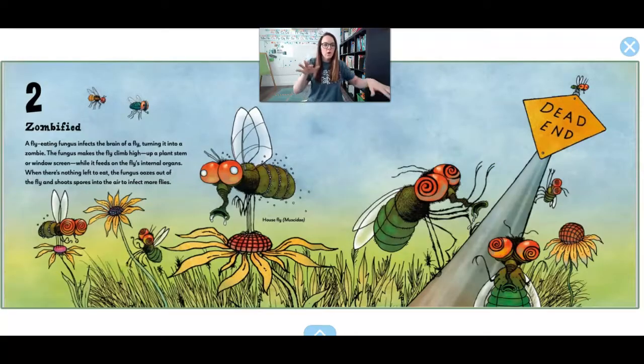Number 2. Zombified. A fly-eating fungus infects the brain of a fly and turns it into a zombie. The fungus makes the fly climb up really high, like up a plant stem or up a window, and the fungus inside the brain eats the inside of the fly while the fly is doing crazy things. When there is nothing left to eat, the fungus oozes out of the fly and then shoots more little fungus spores into the air to infect more flies. This sounds gross. Zombie flies. I don't like it.